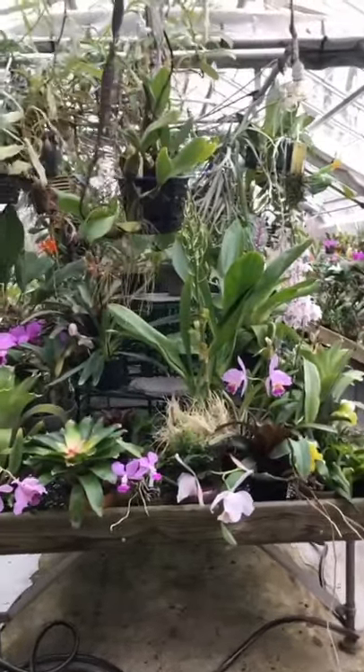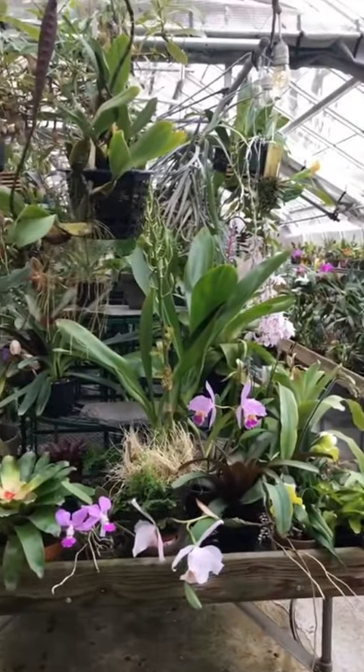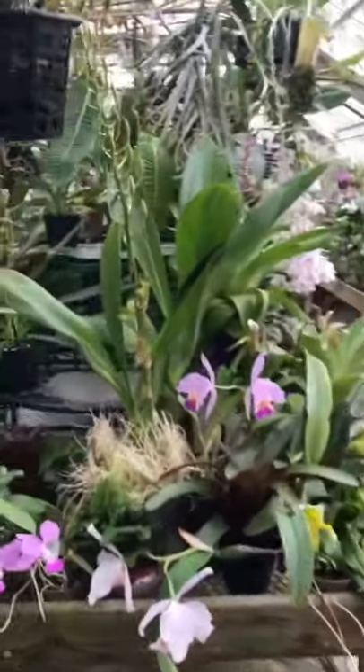Here was the start of my spring blooms display here in the orchid house. Of course I didn't get a chance to finish it and I've since taken it apart, but there's still a lot of cool color up here.